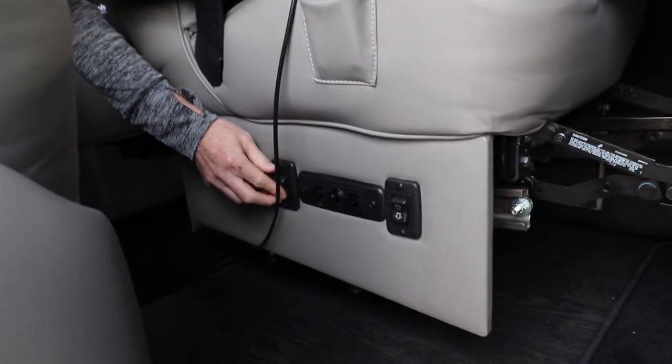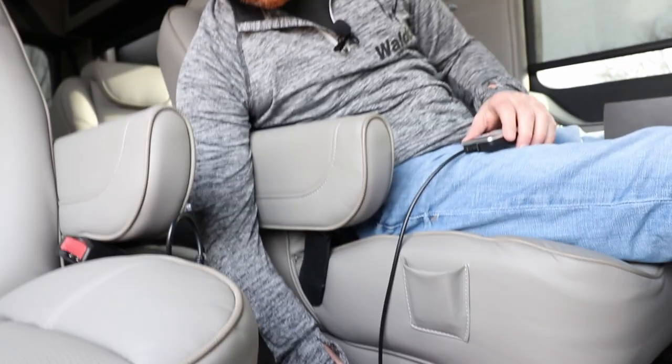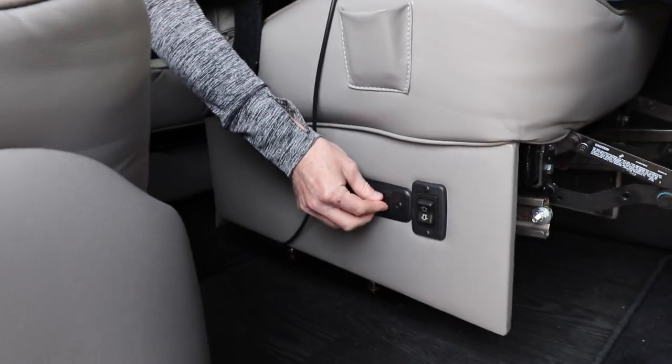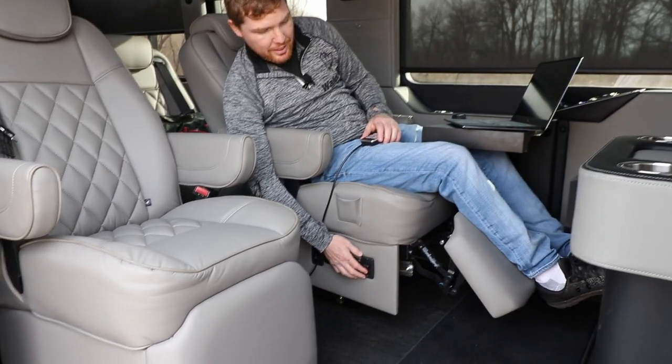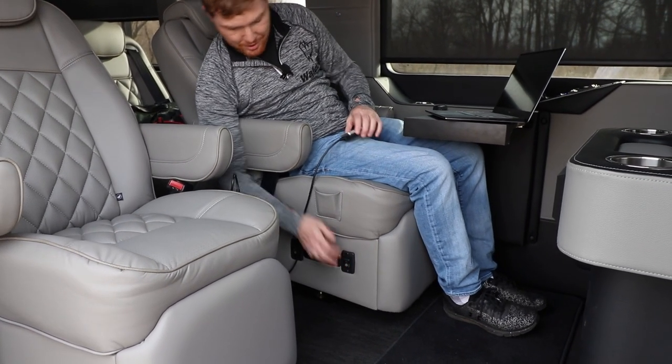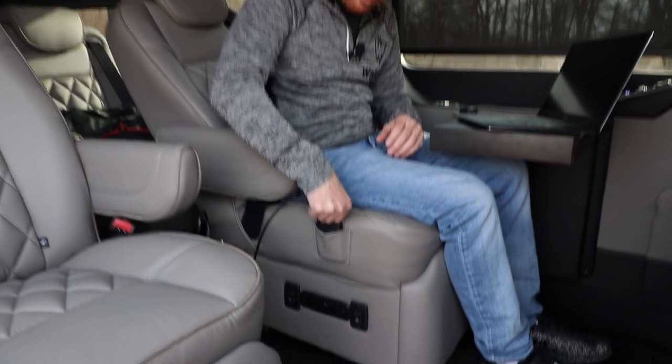With power seats, you can adjust your position any way you want — forward, backwards, recline position, tilt, everything else. It's extremely nice. And there's a little pocket to store your controller.